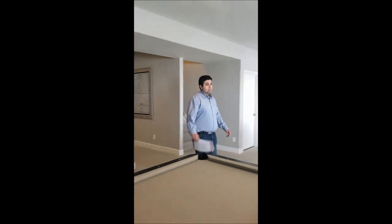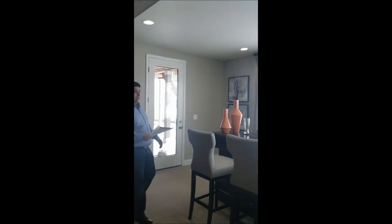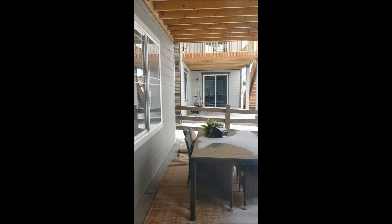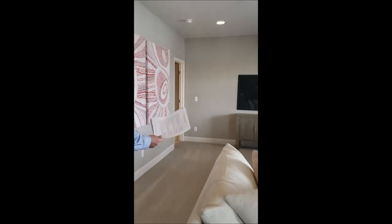Remember, some features here are add-ons. For example, they chose to put a piano in this space. There's also a walkout from the basement, depending on the lot location. And there's another set of main living room space down here in the basement.